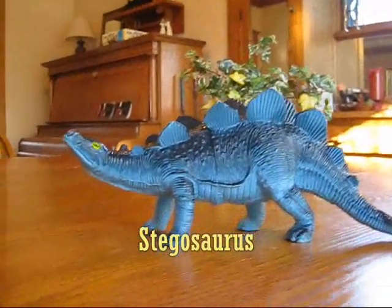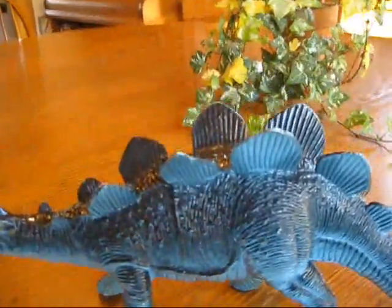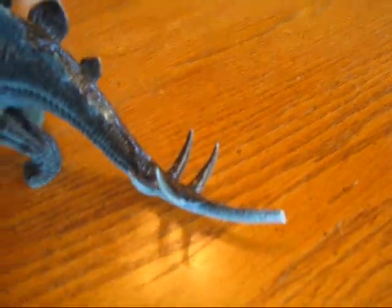This is a stegosaurus, which means covered lizard. There are large bony plates that cover its back and spikes on its tail. These are used for protection from other dinosaurs.